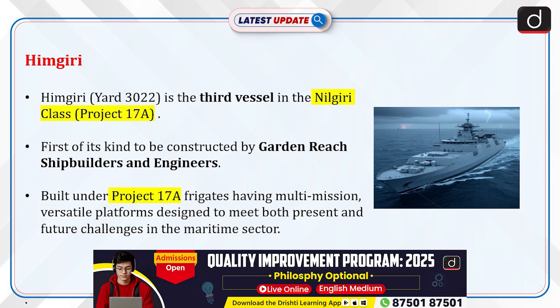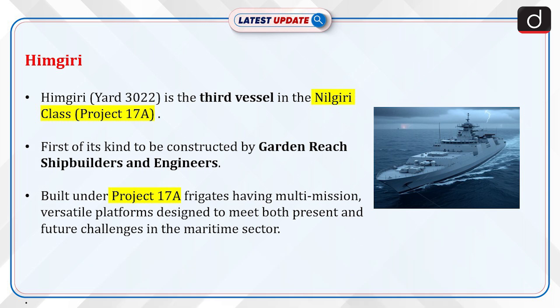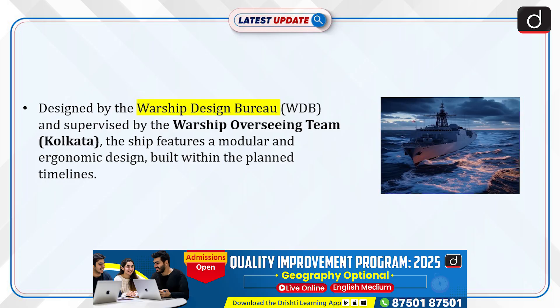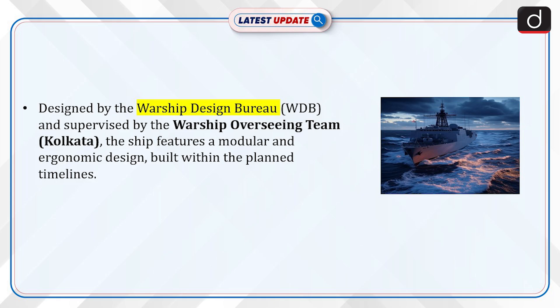Himgiri, Yard 3022, is the third vessel in the Nilgiri class, Project 17A. It is the first of its kind to be constructed by Garden Reach Shipbuilders and Engineers. It is built under Project 17A — a frigate having multi-mission, versatile platforms designed to meet both present and future challenges in the maritime sector. Designed by the Warship Design Bureau and supervised by the Warship Overseeing Team, Kolkata, the ship features a modular and ergonomic design, built within the planned timelines.